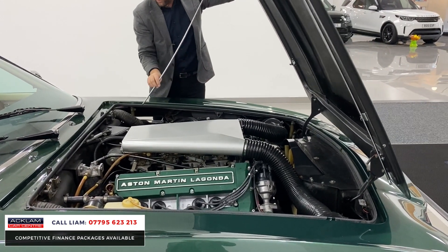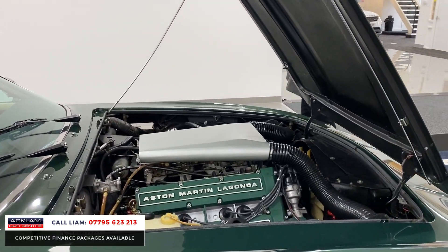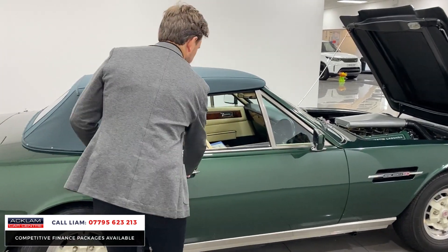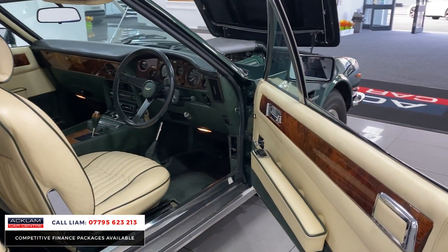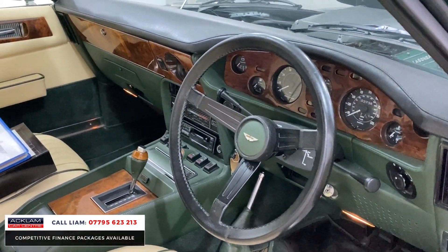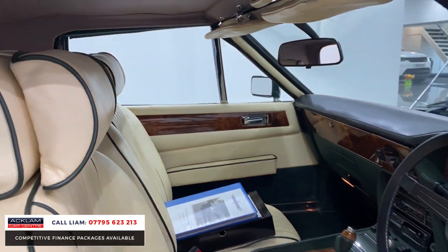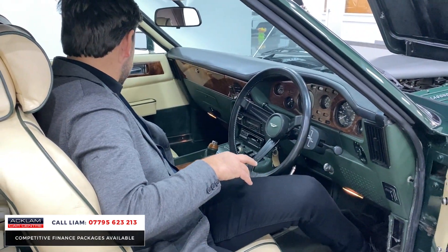Just wanted to show you the engine there as well. Like I said, 5.3 V8 — a big, powerful engine in its day — with an automatic gearbox. Inside, you can see that stunning walnut which runs throughout the door cards and the walnut dashboard. You've got the olive green piping in that stunning Magnolia leather, the automatic gearbox there, and all the olive green carpets throughout.